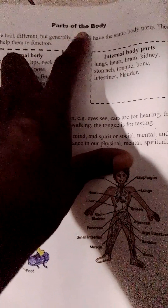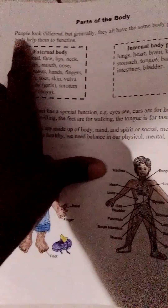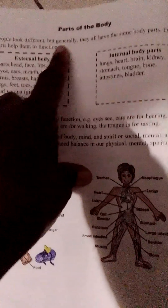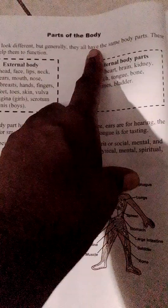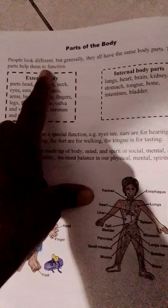Parts of the Body. People look different, but generally they all have the same body parts. These parts help them to function.